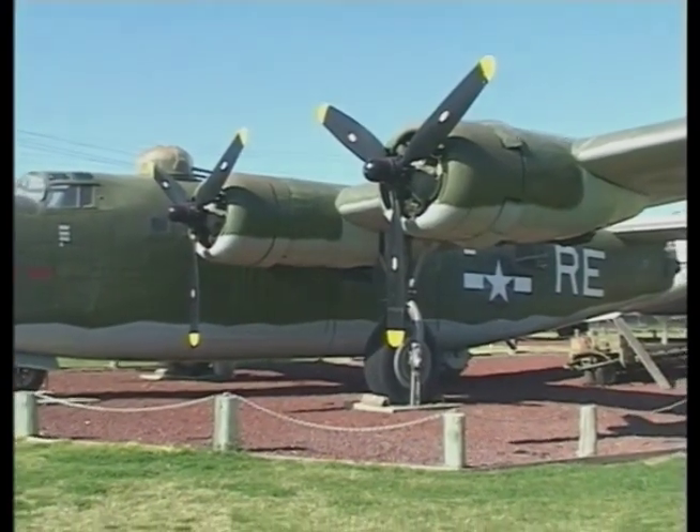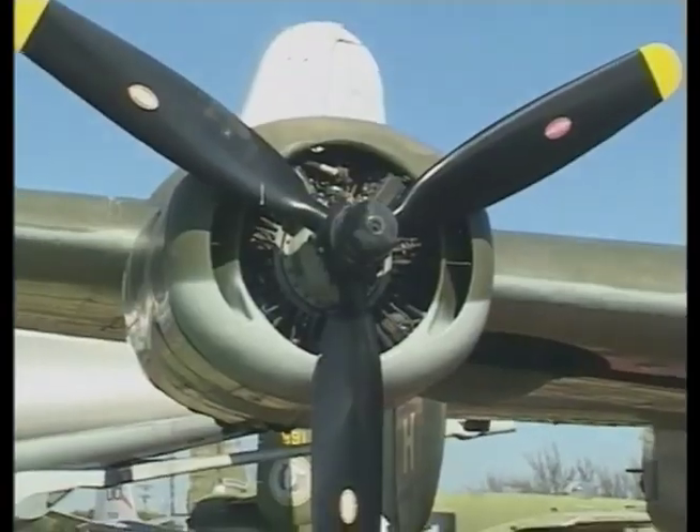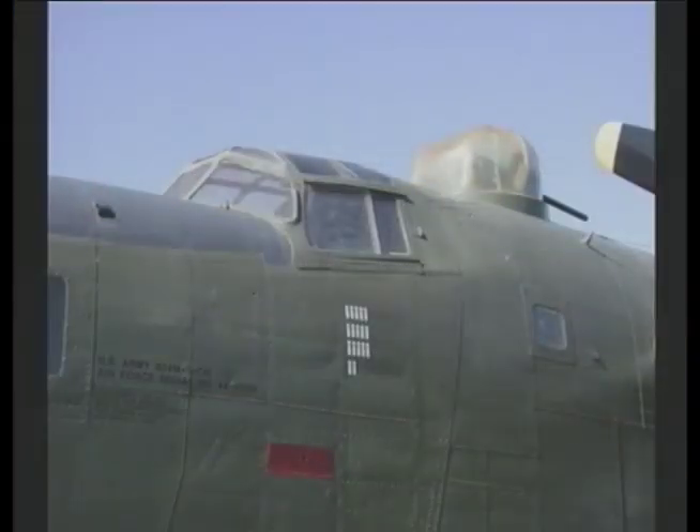The B-24 Liberator had more range than the B-17 and could carry more ordnance. B-24s were deployed in every theater of action during World War II and became the mainstay of the U.S. Bombardment Force. They flew treetop missions over Nazi petroleum and oil refineries at Ploești, Romania, that helped disable the German war machine.